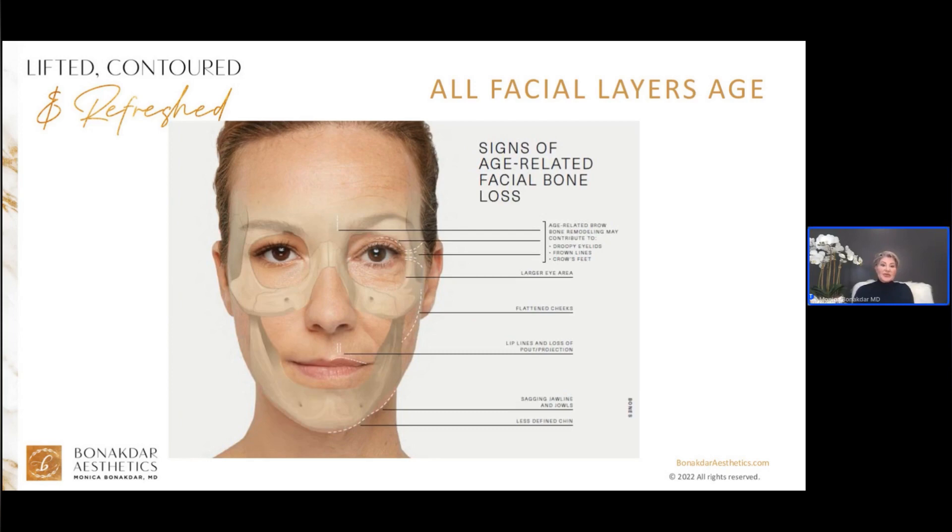The bone structure gives our face shape and contour. Bony changes are significant: the temples hollow, giving the illusion of a peanut head; the brow ridge melts, causing the brow and upper lid to become heavy and sit lower; the eye socket shape widens, giving the eyes a sunken, tired look; the cheekbone shrinks, resulting in flattening and sagging of the mid-face cheek contour; and the upper teeth recede, resulting in elongation of the upper lip area and formation of smile lines. Lastly, there are significant changes in the jawline.